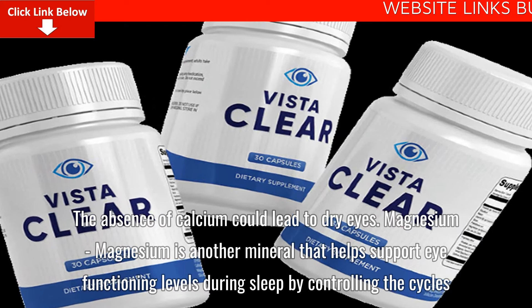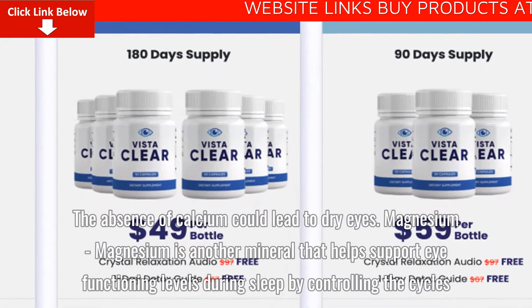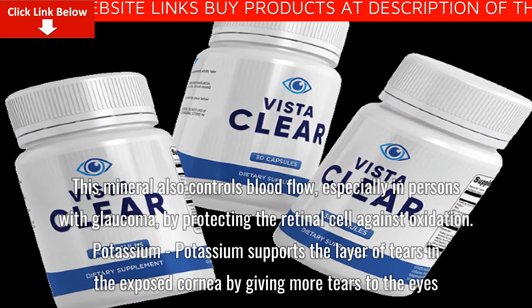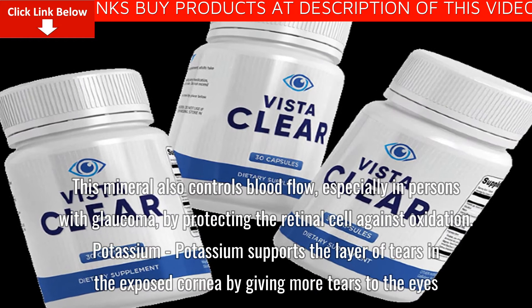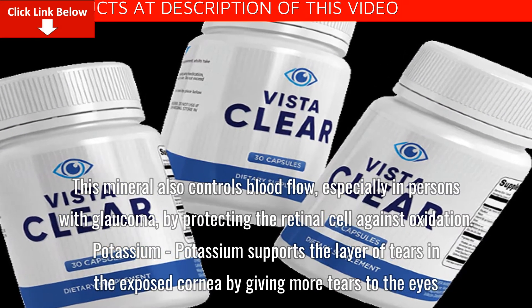Magnesium is another mineral that helps support eye functioning levels during sleep by controlling the cycles. This mineral also controls blood flow, especially in persons with glaucoma, by protecting the retinal cell against oxidation.